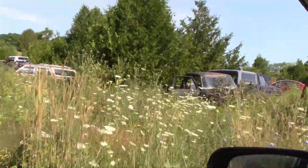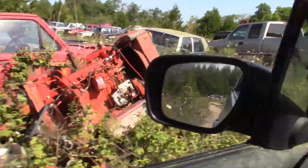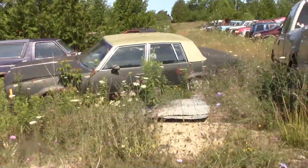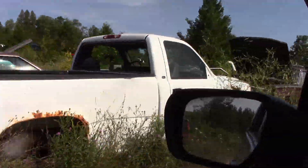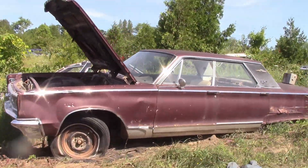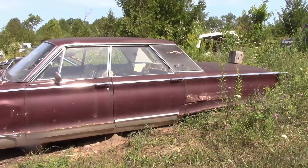One of the only rules he has is do not block the roadway, so I'm on the roadway just doing a quick drive-by. That's a Malibu — Eldorado — can you tell me what this car is? It looks like it's been kept up off the ground most of its life; it doesn't look too bad.